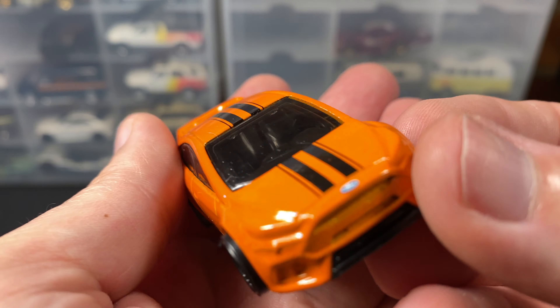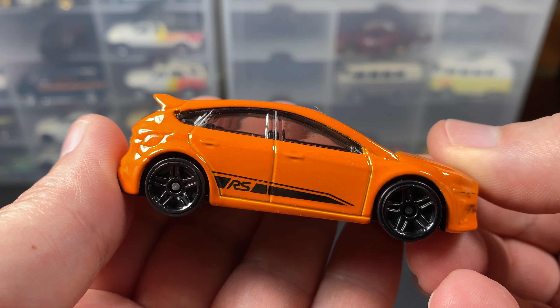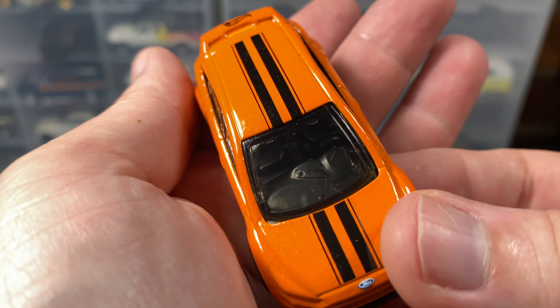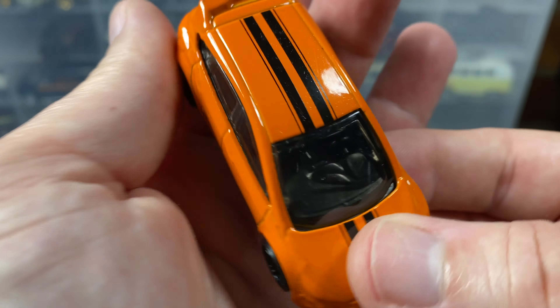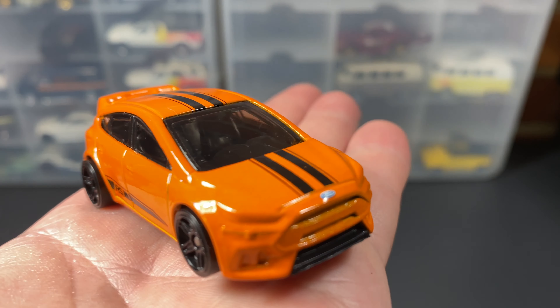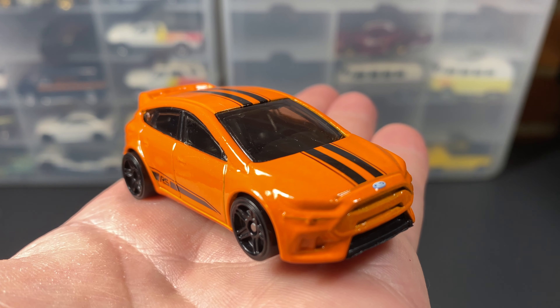I do like that orange color. You can barely see the interior through the tinting on the windows, but you can see that big Ford Focus dash — I remember that. So there you go, Ford Focus RS from Hot Wheels.